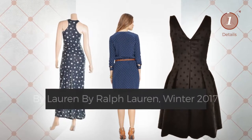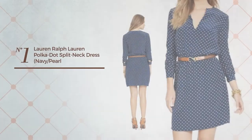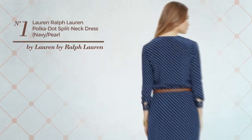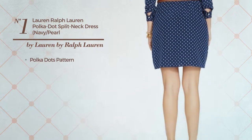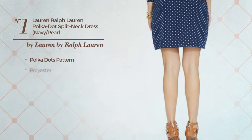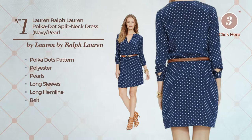Number one: a blouse dress featuring an A-line style with a polka dots pattern, produced with quick-drying polyester enriched with pearls. This dress includes long sleeves, long hemline, belt, and button cuffs. Available uniquely in this color combo.